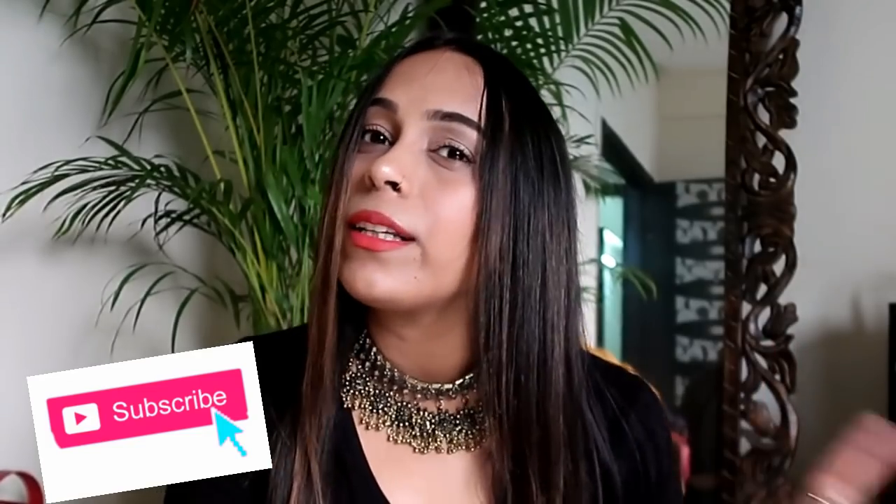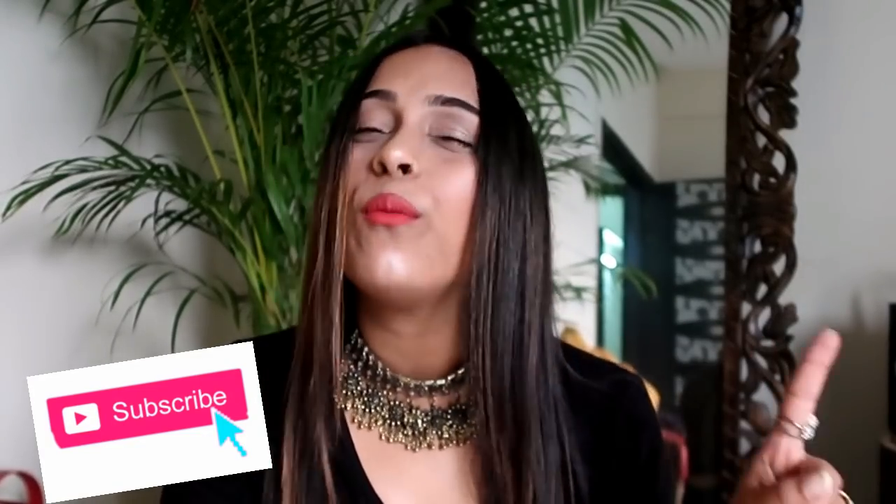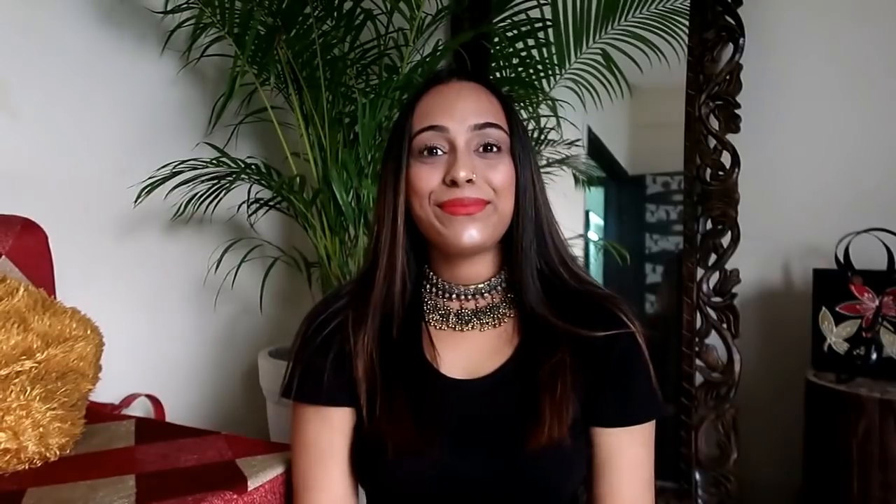Please subscribe to my channel, don't forget to subscribe. Welcome to today's video and welcome to our YouTube channel.